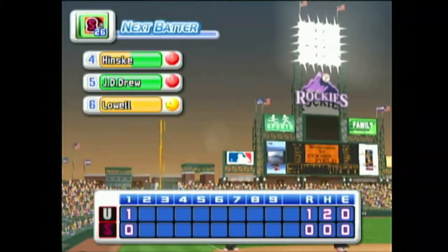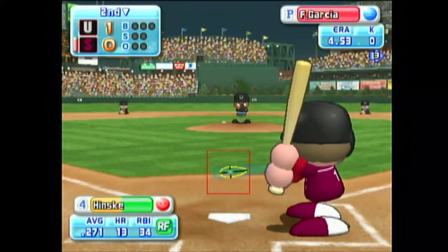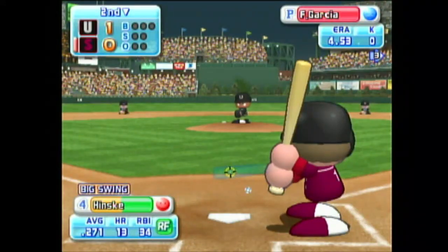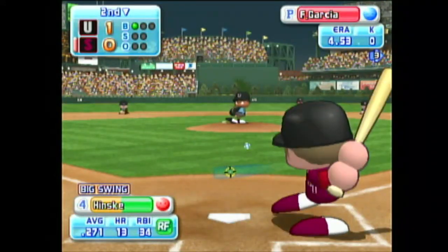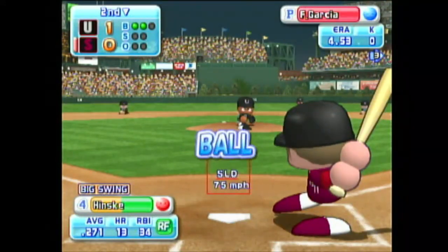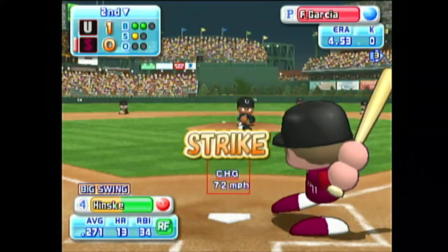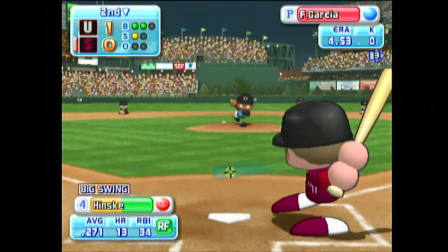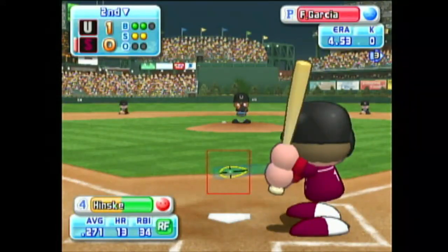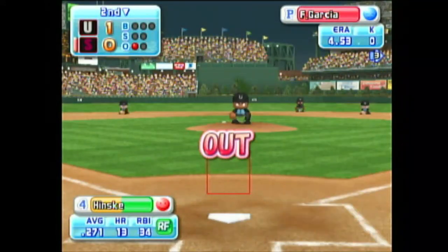No runs, no hits, no errors. We enter the bottom of the second inning. Fukushima one, Kofu zero. Kofu — the number 4, 5, and 6 batters are up this inning. Here we go for the first pitch. Just missed the inside corner — ball. Up and in, misses the strike zone — ball. Hinsky is looking at the pitches very well today. That's a strike. Here is the 2-1 pitch — that's a strike. Count 2-2. The count is even. There's the next pitch. He retires the leadoff batter with a strikeout.